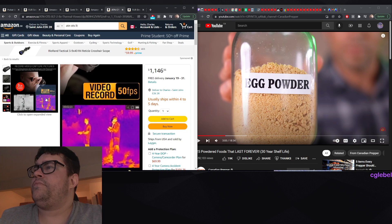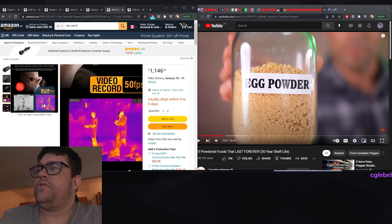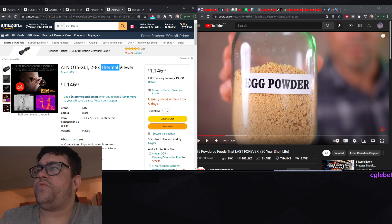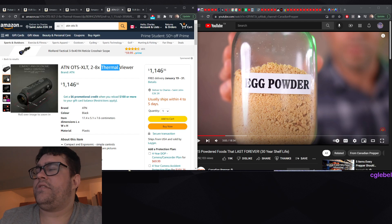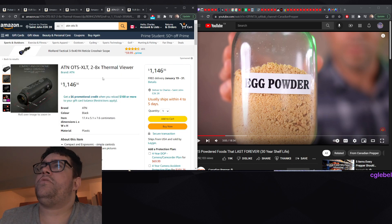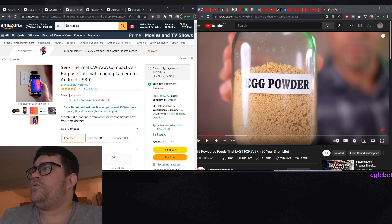You can really see the difference - this is thermal, not night vision, and it really pops. It's a different kind of viewing. Thermals are way superior to night vision technology, I think. You can get some for a thousand bucks, others for 600-700 Canadian dollars. There's one you put on your phone for around 300.